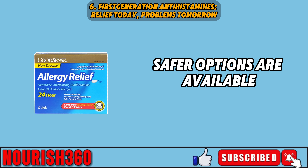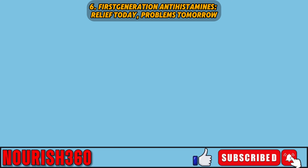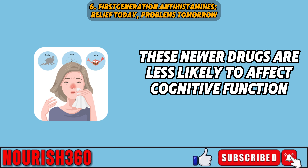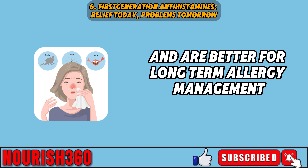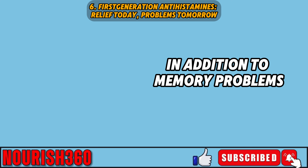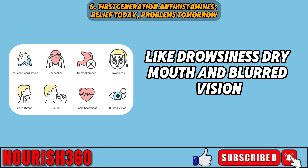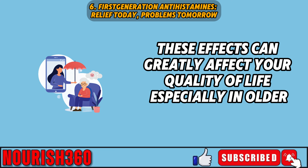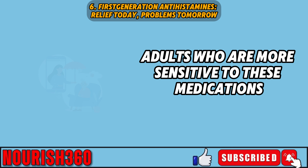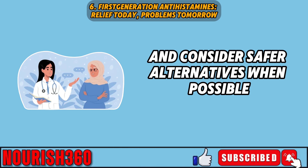Safer options are available, like second-generation antihistamines such as loratadine and cetirizine. These newer drugs are less likely to affect cognitive function and are better for long-term allergy management. In addition to memory problems, first-generation antihistamines can cause side effects like drowsiness, dry mouth, and blurred vision, which can greatly affect quality of life, especially in older adults. It's important to use these drugs under medical guidance and consider safer alternatives when possible.